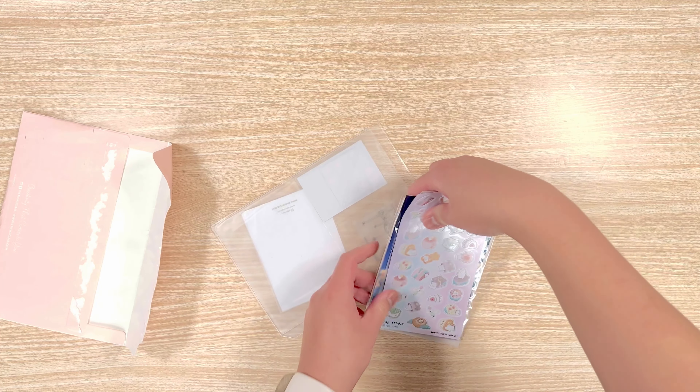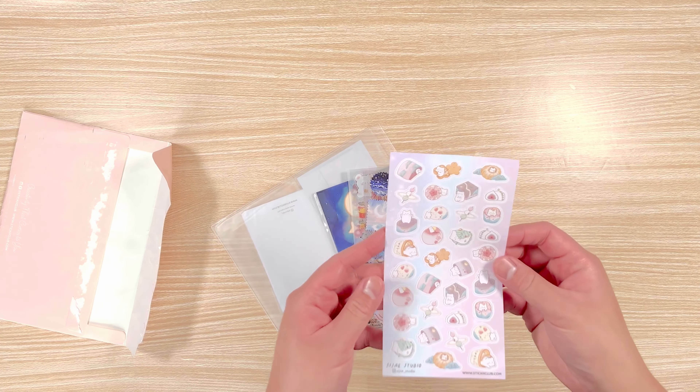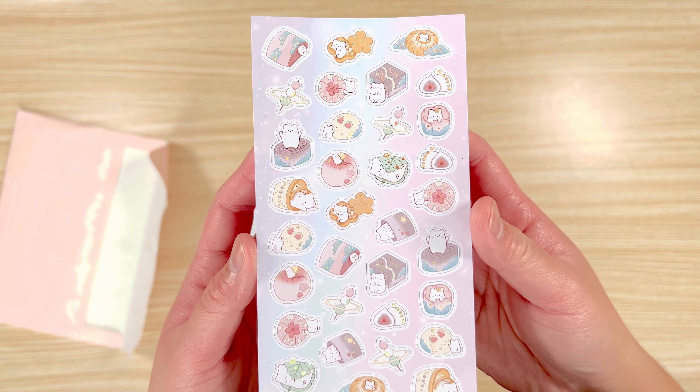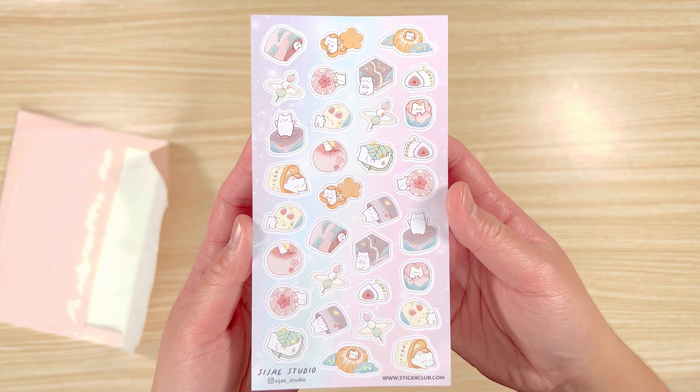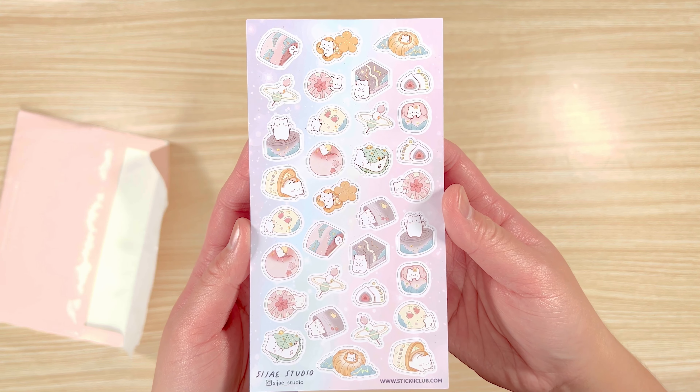It came with seven sticker sheets, a greeting card, a clear stamp, and loose memo sheets. If you have any questions about specific items in the video, feel free to drop a comment down below. Otherwise, please enjoy the stationery.